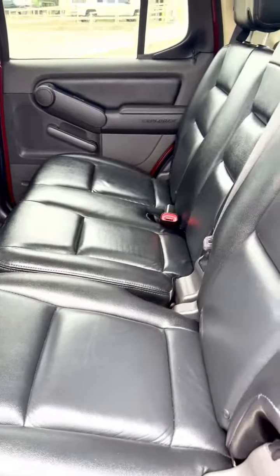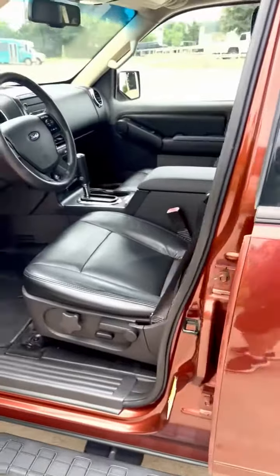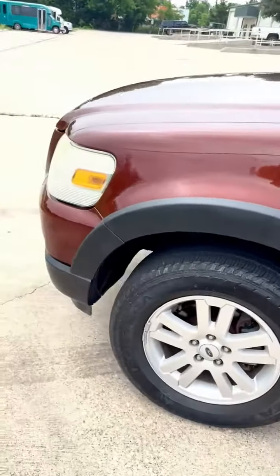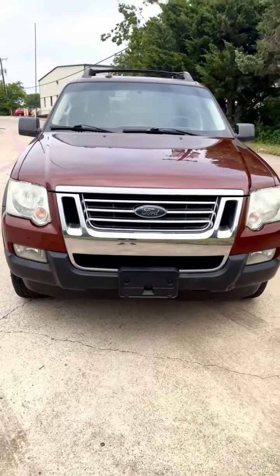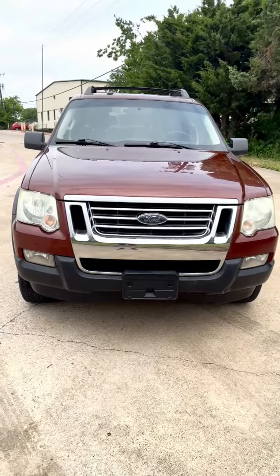As you can see, it's in great condition. Power sliding rear window, which is located over there. This is a 2010 Ford Explorer Sport Track 4WD, 112,000 miles, in wonderful condition — a gorgeous truck SUV.